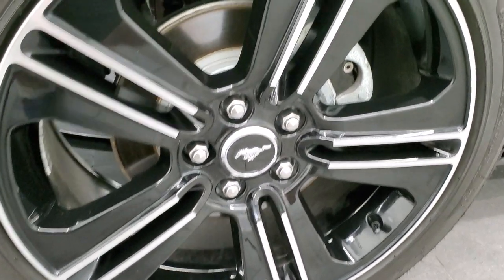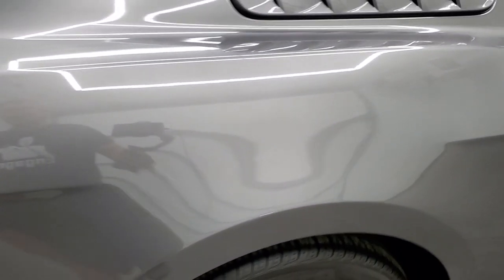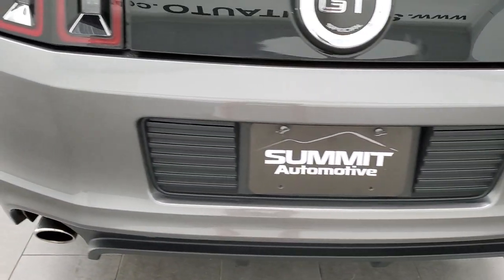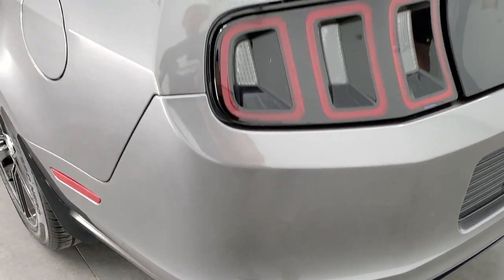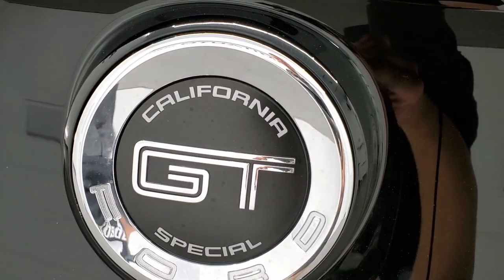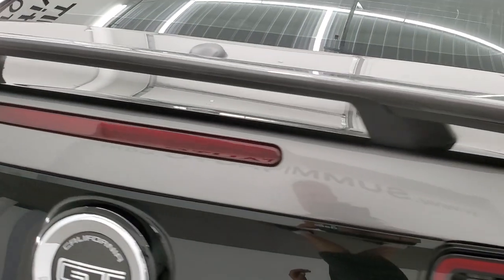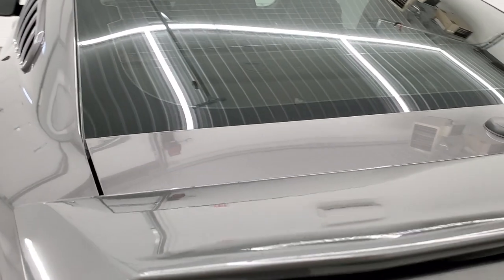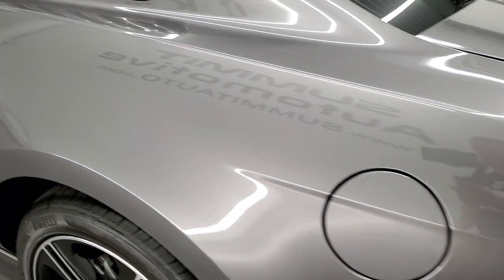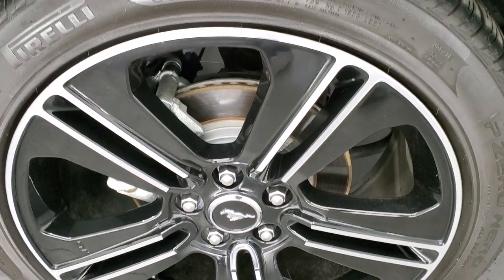The back rim is in excellent shape too and the back tires have just as much tread as the front tires. Coming around to the back of the vehicle, the rear bumper is in excellent shape — no dents, dings, scuffs, scrapes, or cracks back here. It has the sequential LED tail lamps, the California Special logo on the back, and comes with the raised spoiler, which is in excellent shape as well. Going down the driver's side, just as clean as the passenger side — no dents or dings on the rear quarter. This back rim is in excellent shape too.